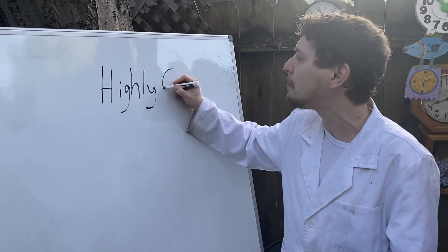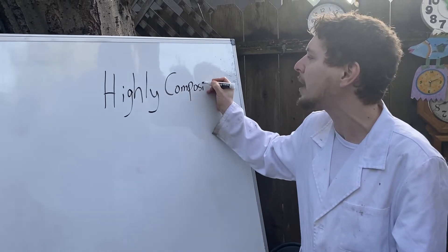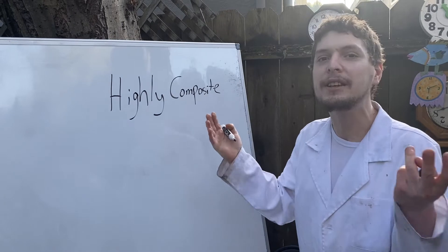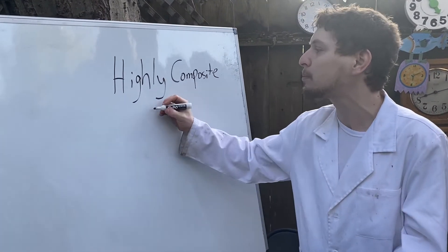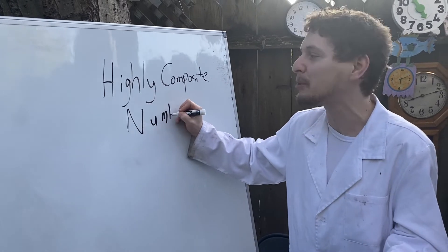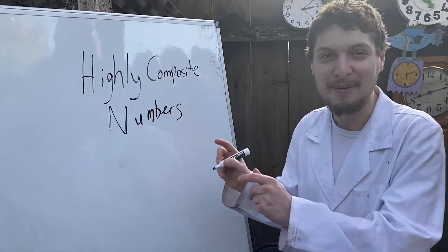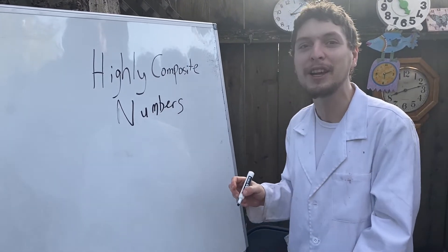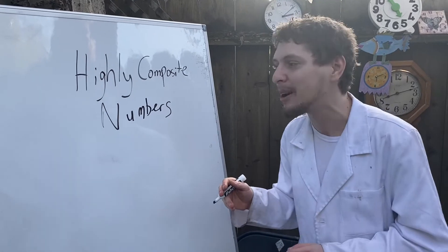A composite number in general is kind of like the opposite of a prime. It's a number like 14, for example, that can be broken down into two times seven, unlike a prime like 13 that can only be broken down into one or itself. But a highly composite number is one that can be broken down in more ways than any other number leading up to it.